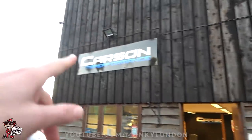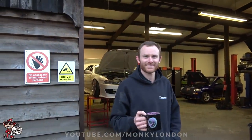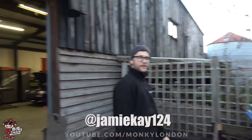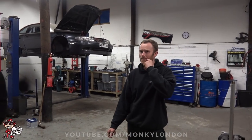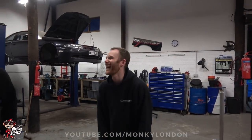Good afternoon, welcome to the world famous Carson Performance. We've got Mr. JDK, how are you, you sexy squire? We've got Mr. Michael, how are you sir? First things first, what is happening tomorrow guys?